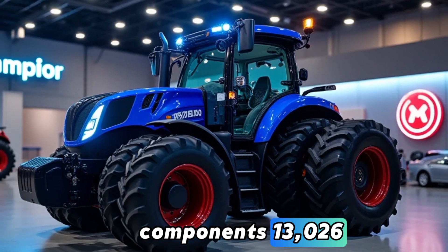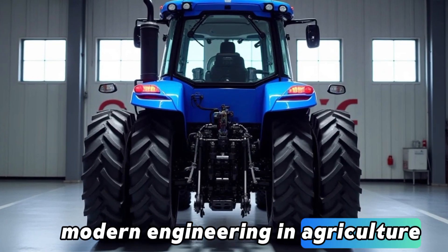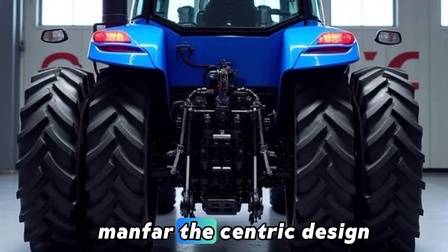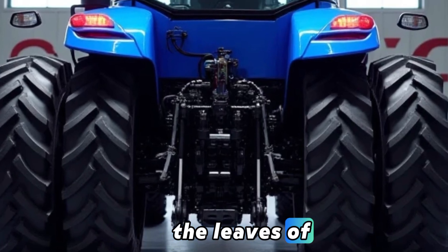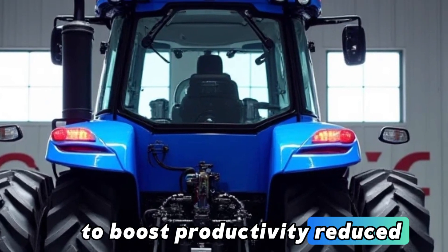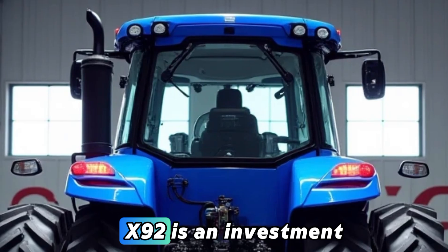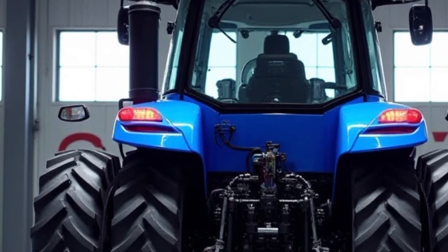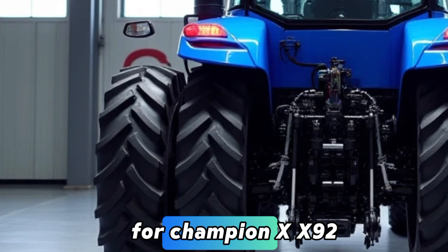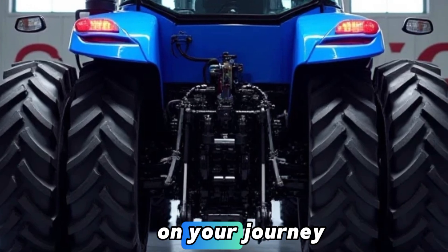The 2026 Champion X-X92 tractor is a testament to modern engineering in agriculture. With its powerful engine, advanced technology, and farmer-centric design, it caters to the needs of today's agricultural landscape. Whether you are looking to boost productivity, reduce operational costs, or embrace precision farming, the X-X92 is an investment that pays off. For those looking to take their farming operations to the next level, the Champion X-X92 is more than just a tractor — it's a reliable partner on your journey to success.